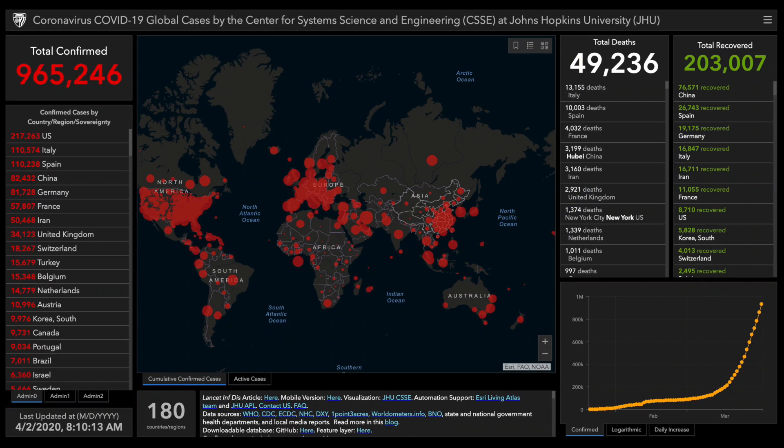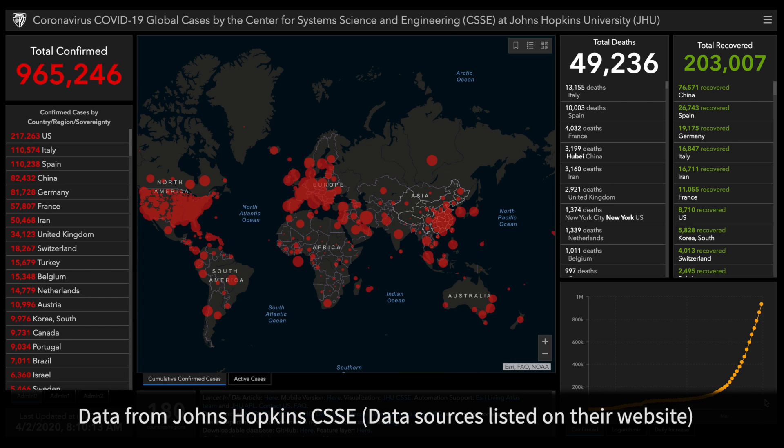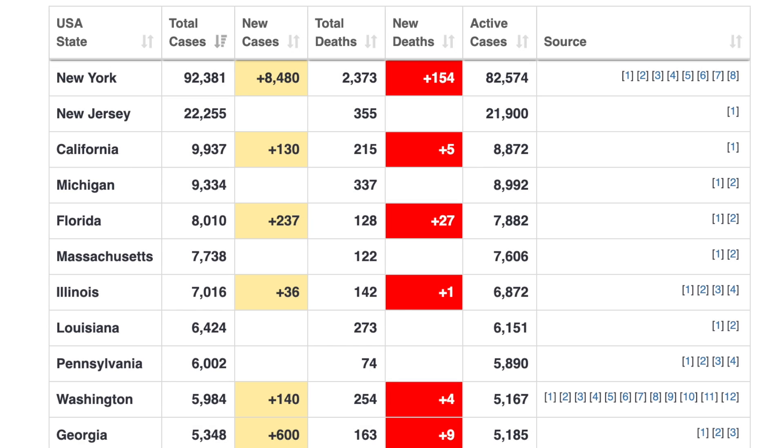Welcome to another MedCram COVID-19 update. We are well on our way to a million plus confirmed cases and almost 50,000 deaths worldwide. The large majority of those cases are in the United States at 215,000, with a large proportion in New York, followed by New Jersey and then California.